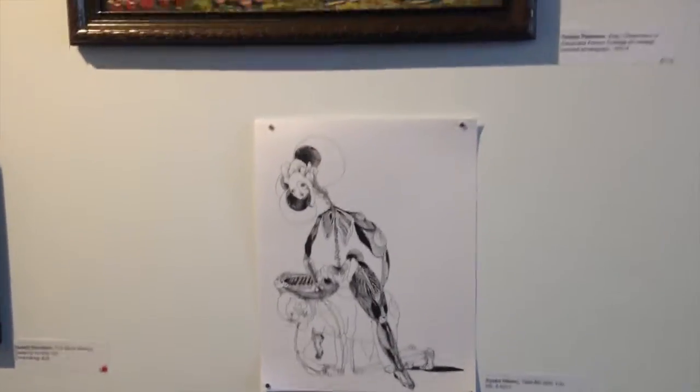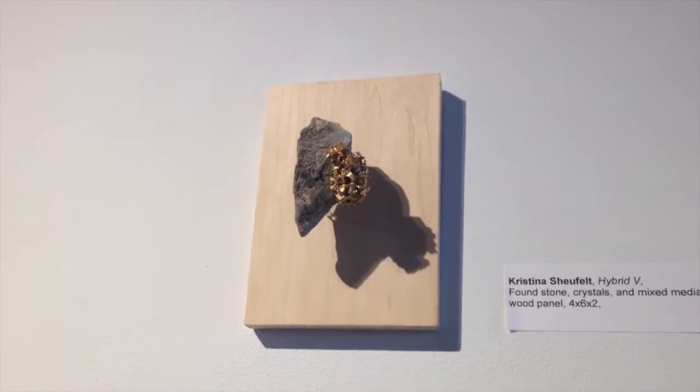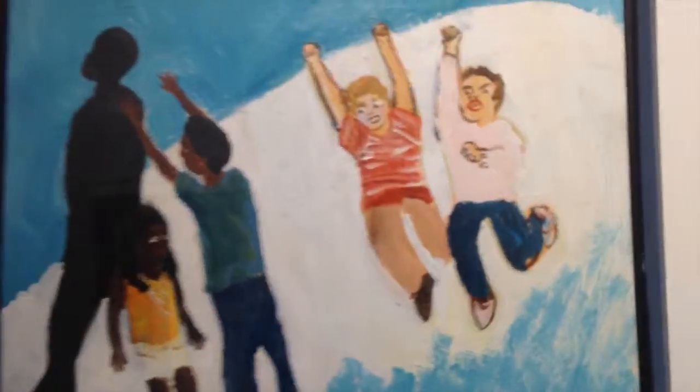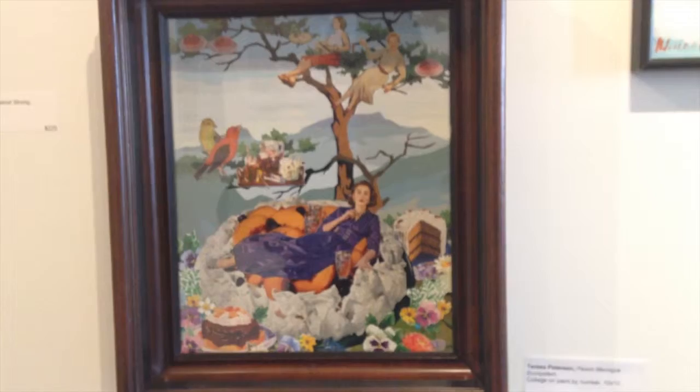There's a lot of really cool stuff in here. I couldn't begin to tell you all the artists' names in this show, but I will provide a link. I'm just going to run through and give you sort of a short taste. Looks like this is a collage - it's pretty neat.